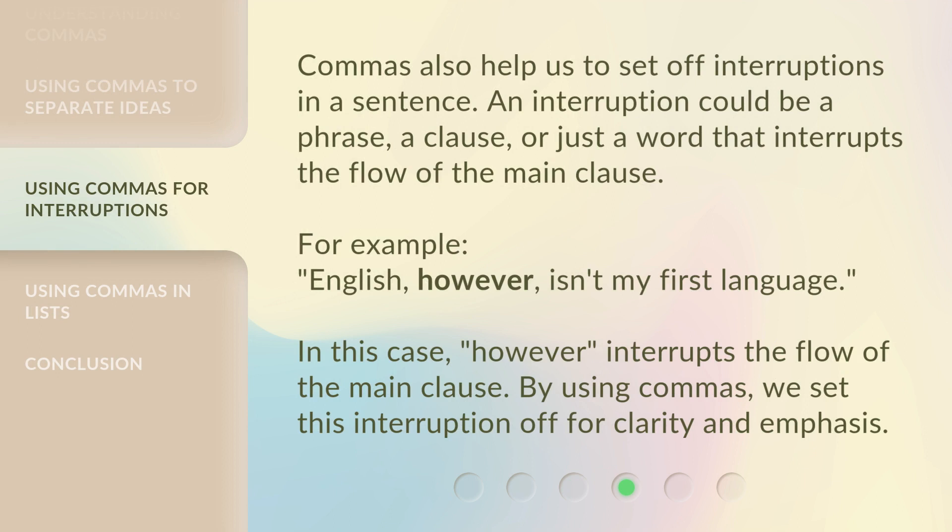Commas also help us to set off interruptions in a sentence. An interruption could be a phrase, a clause, or just a word that interrupts the flow of the main clause. For example, 'English, however, isn't my first language.' In this case, 'however' interrupts the flow of the main clause. By using commas, we set this interruption off for clarity and emphasis.